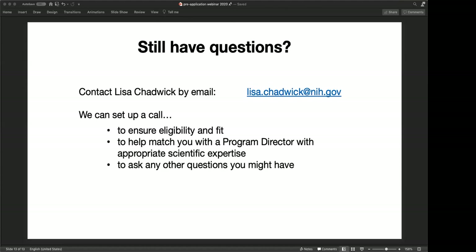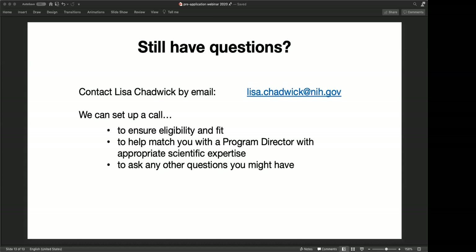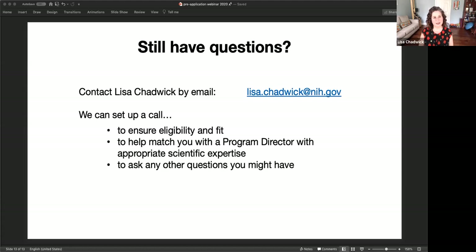Next question: does the applicant need to have a faculty position at the time of application submission? You don't need to have a faculty position, but you do need a position that your institution sees as eligible to apply for grants like these — something to discuss with your institution. Next question: how many applications are you expected to fund? The RFA has $1 million set aside, which would cover about two applications, but last year we funded six. We are about to announce more from the last round, and it will very likely be more than $1 million covers.